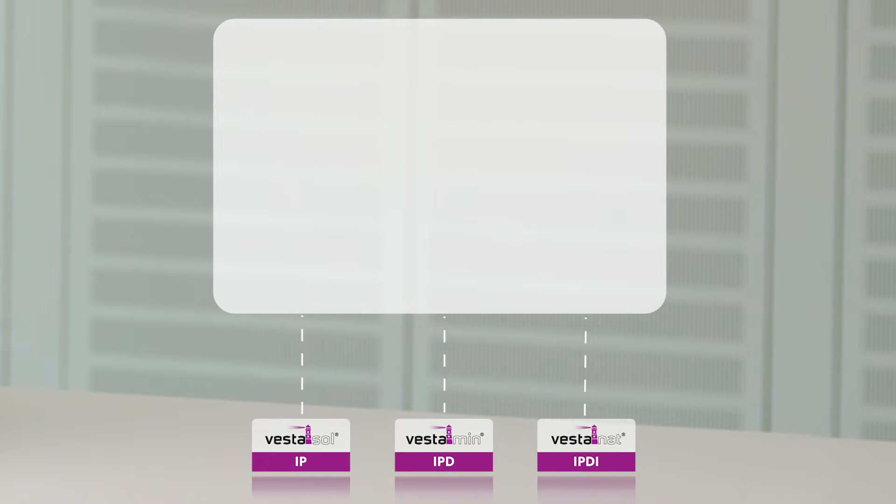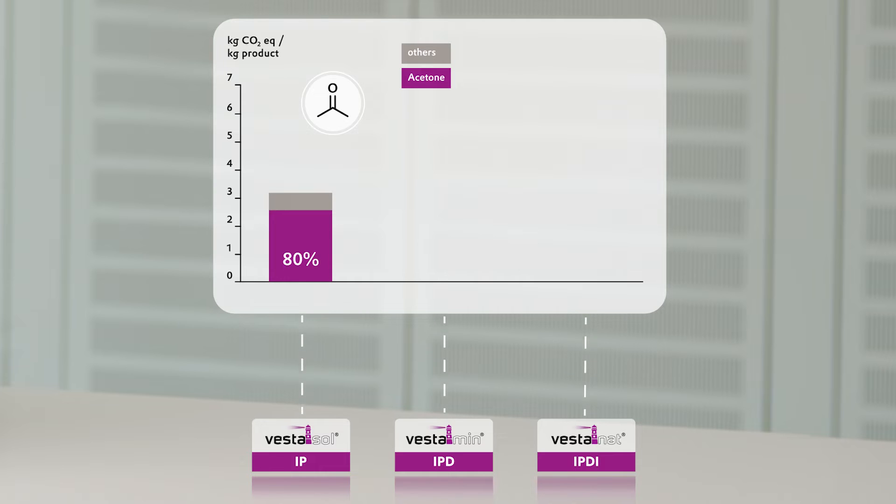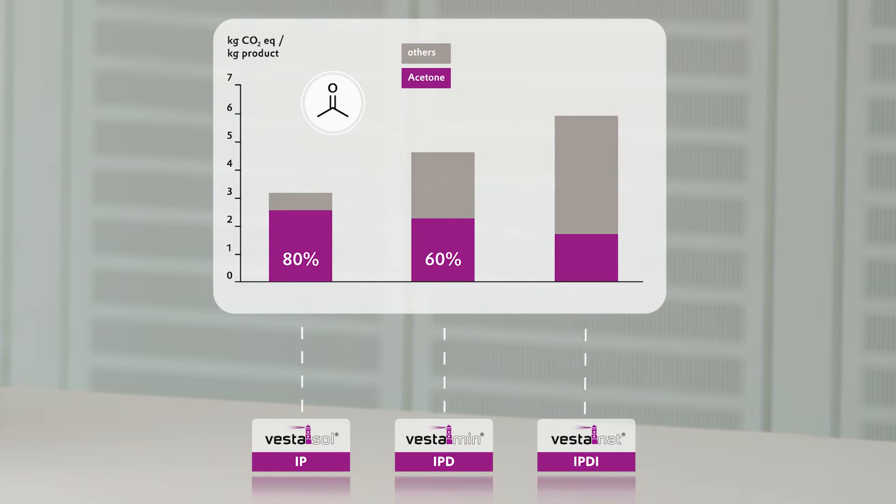Acetone is the starting molecule of our i-chain, and it has the single biggest impact on the CO2 footprint of our products. 80% of the global warming potential of Vestazol IP comes from acetone, 60% of Vestamin IPD, and still 30% of Vestanat IPDI. So if we want to make the i-chain more sustainable, we have to start with a renewable acetone having a significantly reduced CO2 footprint.